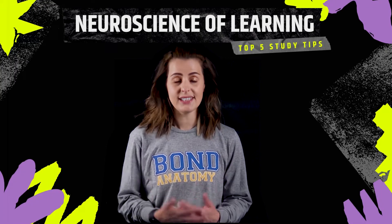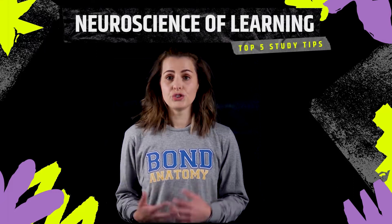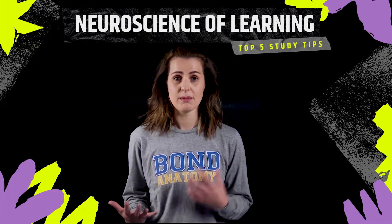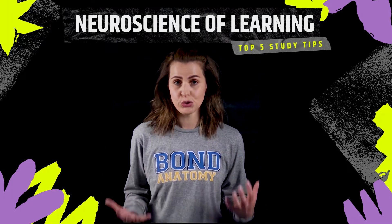Do you feel like you're spending hours each week studying but the content is just not sticking? Do you find that there's way too many new words to remember when it comes to anatomy and medical terminology? It's almost like learning a whole new language.